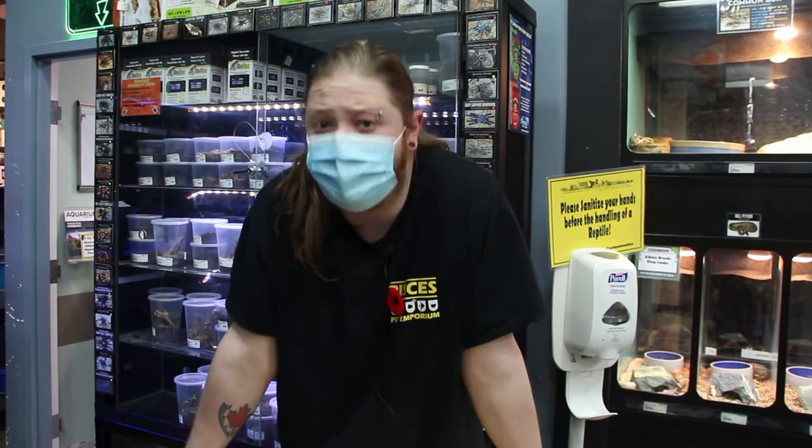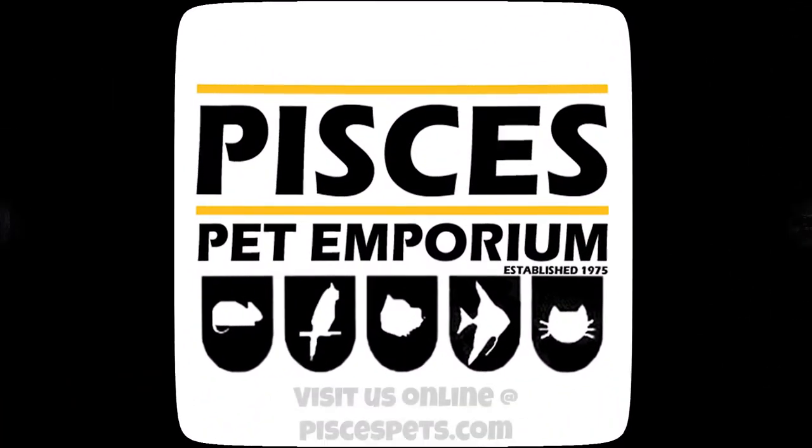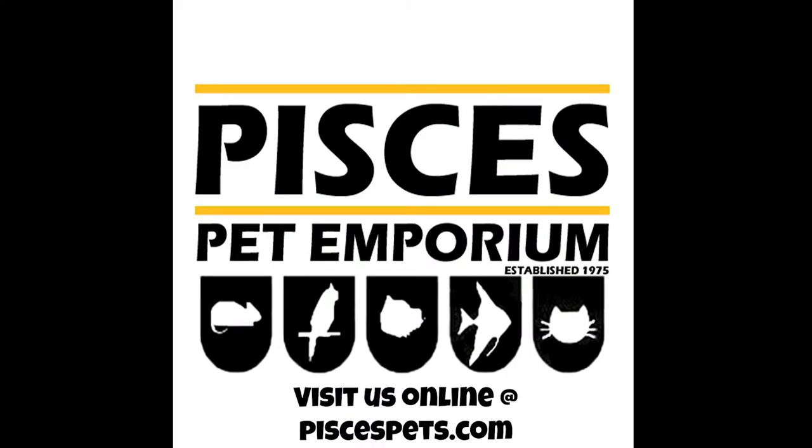Hey everybody, this is Brad at Pisces Pet Emporium coming back at you with another video. Today we are going to be talking about my favorite invertebrate, and that's going to be the giant centipede. We're going to be going over a couple of warnings about these animals as well as their general housekeeping, maintenance, and diet.